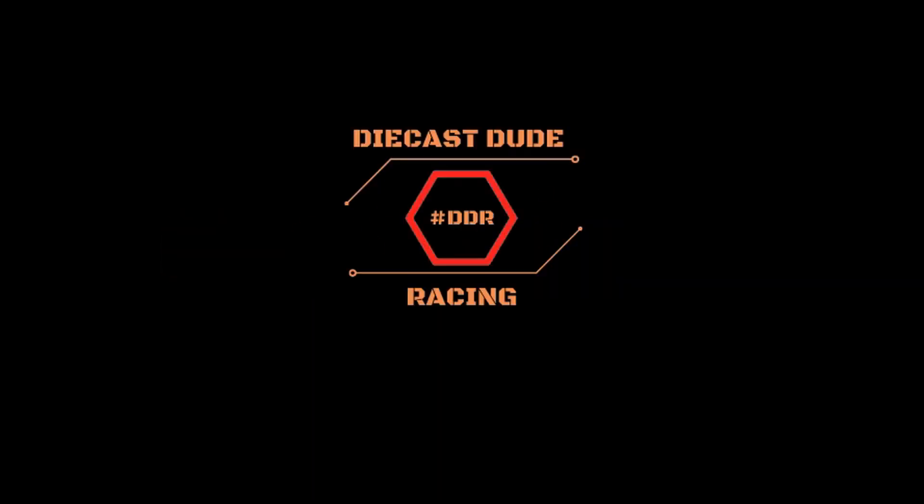We hope you consider subscribing as it really helps the channel. Thanks for watching — we'll see you next time.